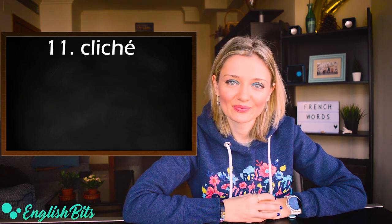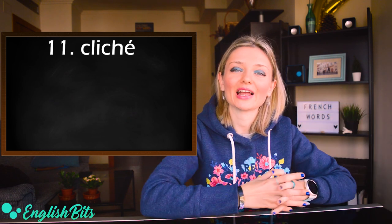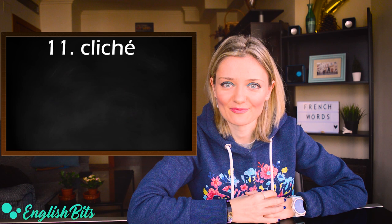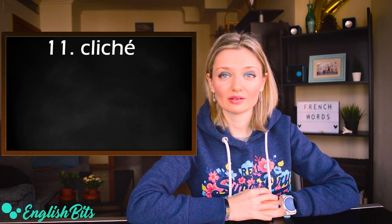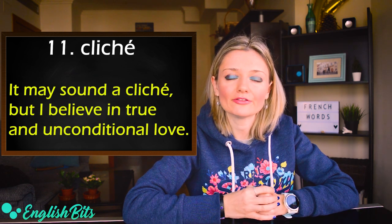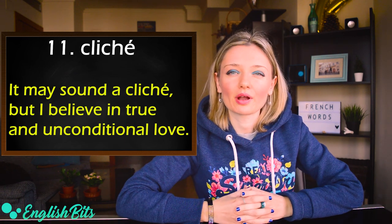Number eleven: cliché. In British English the stress goes on the first syllable: cliché. In American English the stress goes at the end: cliché. It's a C2 level word. For example: it may sound a cliché, but I believe in true and unconditional love.